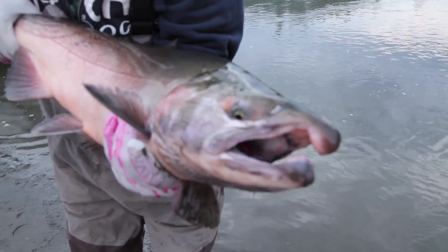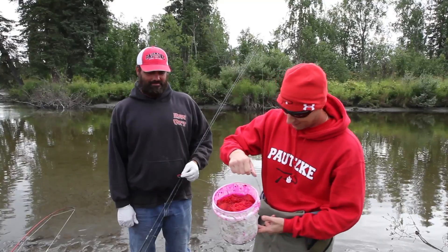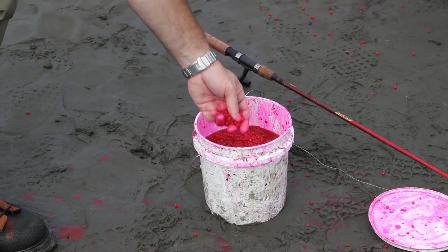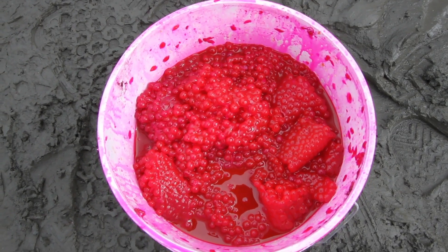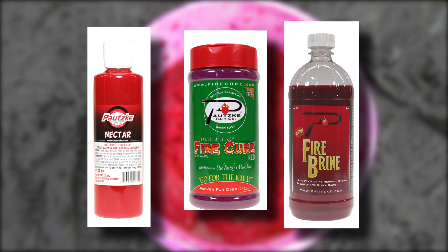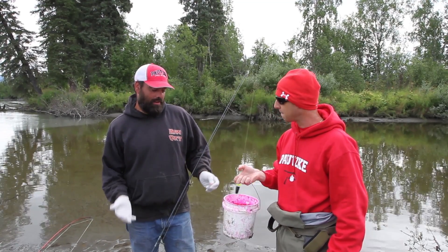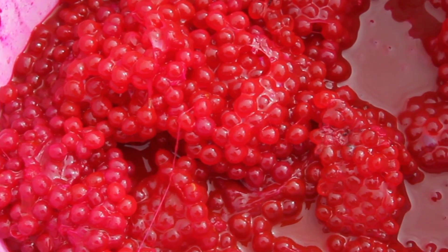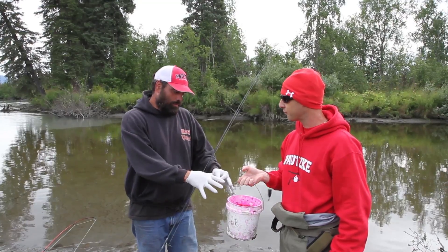Nice big buck. You know what salmon like to eat for breakfast? Eggs! You don't normally see roe like this, and you don't normally see this much on a boat. Dave, why do we have so much and what are we using today? We've got eggs that have been soaked in Pautzke's Nectar with Fire Cure and Fire Brine and a little bit of borax mixed in. That's kind of the way we have to do it up here — we catch so many fish and go through so many eggs that I've got to have eggs every day and a lot of them.